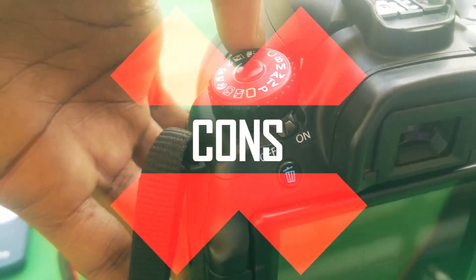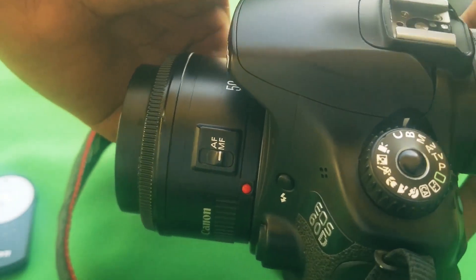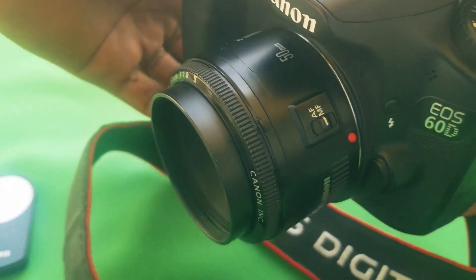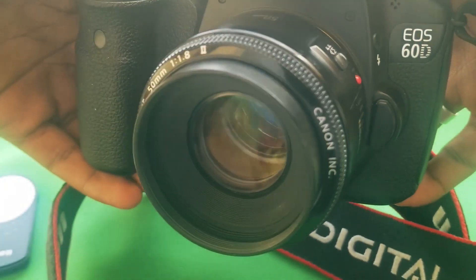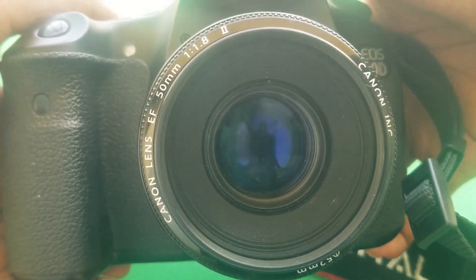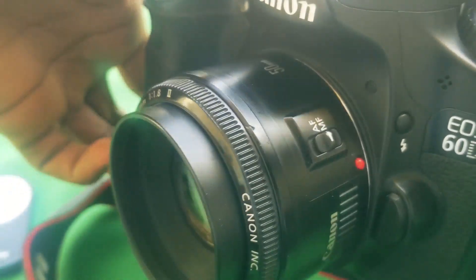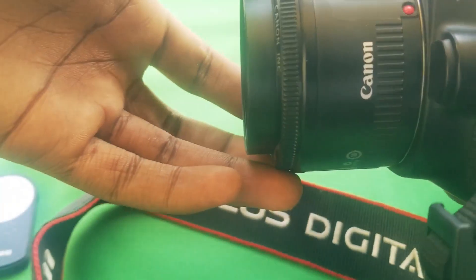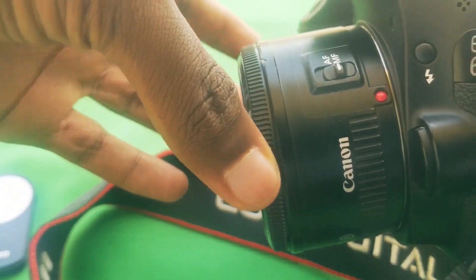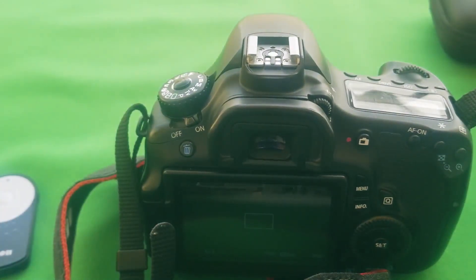Now let's get into the cons of the Canon 60D. Since it isn't a perfect camera, it has some limitations. It cannot shoot at more than 1080p 30 frames per second, though you can shoot 720p at 60 frames per second — but 720p really isn't up to standard in 2020. Most movies are shot at 24 or 30 frames per second, but you'd need higher fps for smooth slow-motion at a higher resolution.